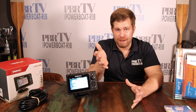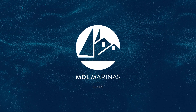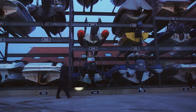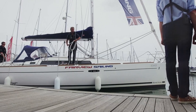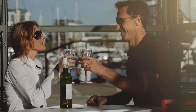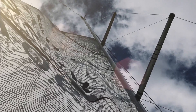A massive thank you to MDL Marinas who have sponsored this show. When it comes to successful marina operations, MDL offers incredible experience and great expertise. Established in 1973, they are now the UK's leading marina and water-based leisure provider and one of Europe's largest marina groups, currently operating 20 major marinas and boatyards which are home to over 7,000 berths. They have also added two idyllic holiday parks to their collection providing the perfect getaway by the water. Find out more at mdlmarinas.co.uk.